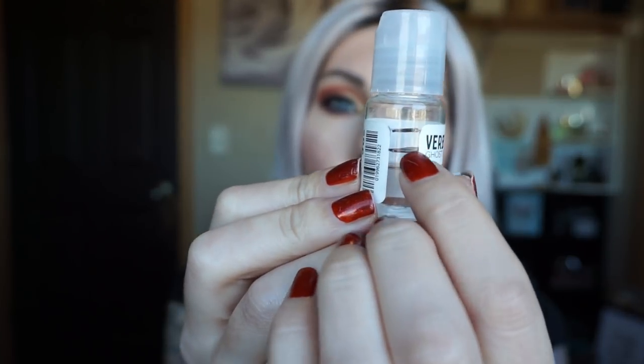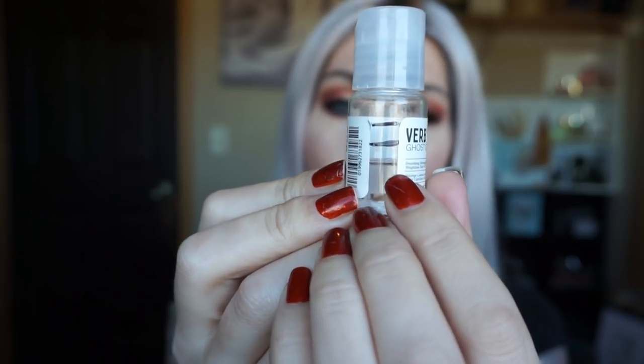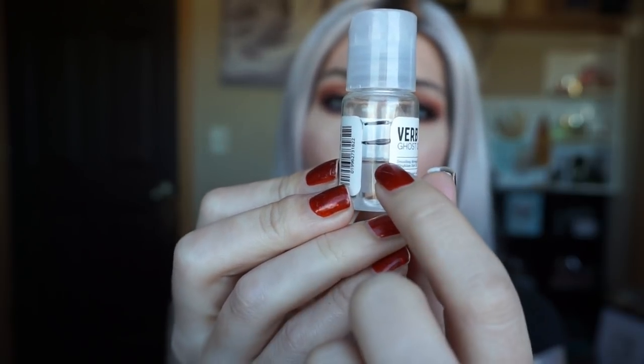The next thing I had was the Verb Ghost Oil. You guys know how much I expressed my dislike for this. I didn't do the best — I tried. I started way up here, and by the second update I did get it down to right here. You don't need very much; you need just a dot to go through your whole hair. I'm going to keep playing with this because I really want to make it work, but it just wasn't a priority because I didn't like the way it made me look.